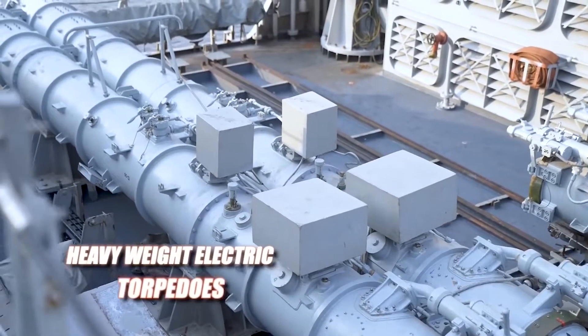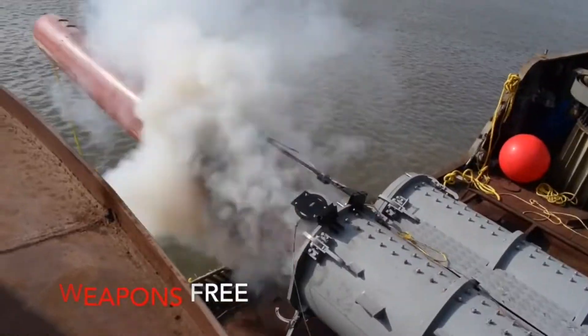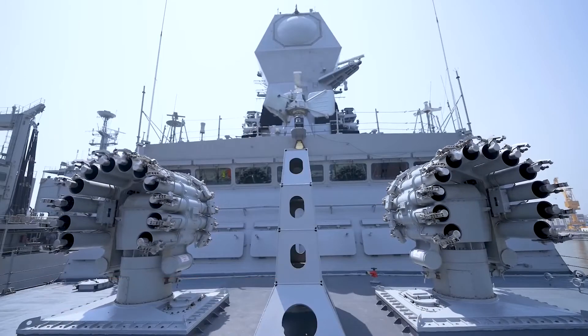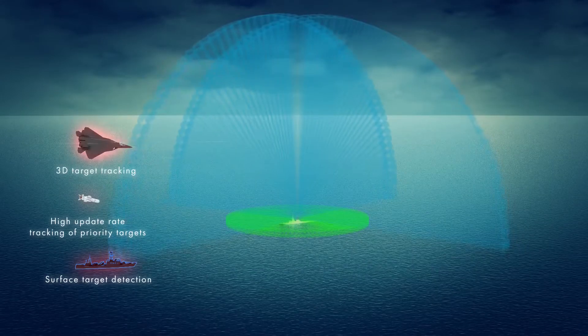For anti-submarine warfare, the destroyer is equipped with two twin heavy torpedo launchers for launching the Varunastra heavyweight torpedo, developed by the DRDO. The destroyers are also equipped with two RBU-6000 anti-submarine rocket launchers.